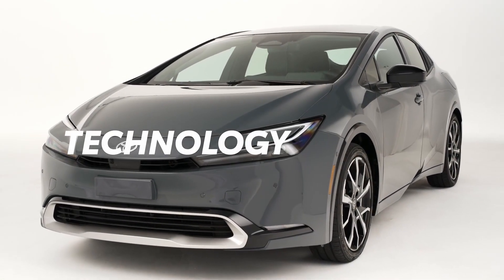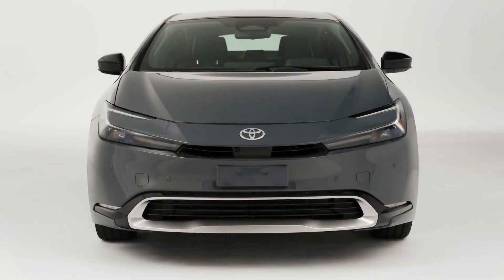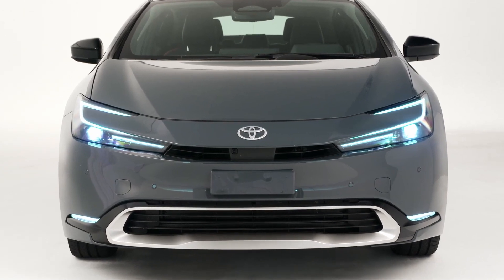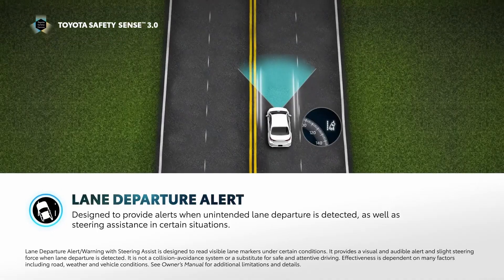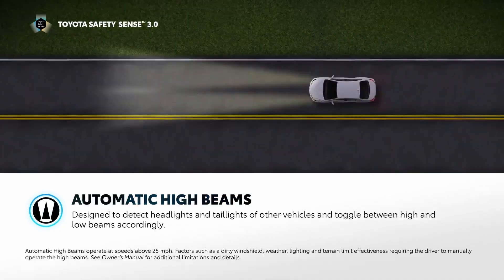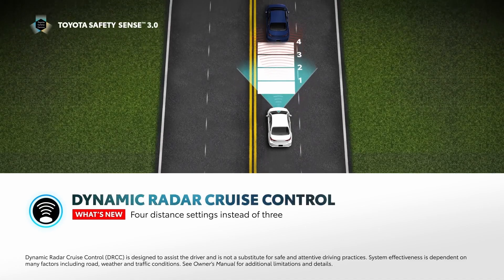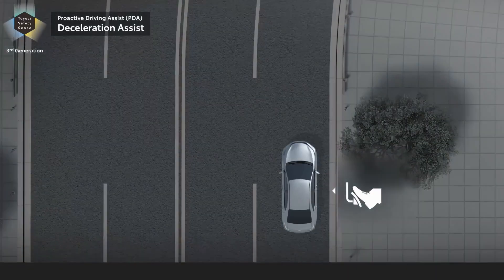For 2023, the Prius Prime lineup features Toyota Safety Sense 3.0, a standard safety suite that enhances the already familiar platform to an even higher level. It includes pre-collision system with pedestrian detection, lane departure alert with steering assist, automatic high beams, full-speed range dynamic radar cruise control, lane tracing assist, road sign assist, and proactive driving assist.